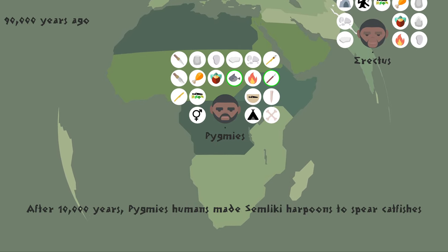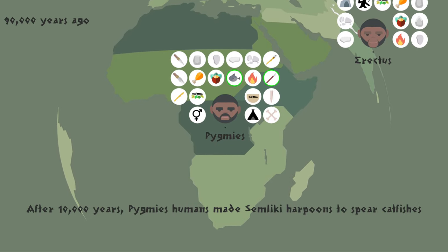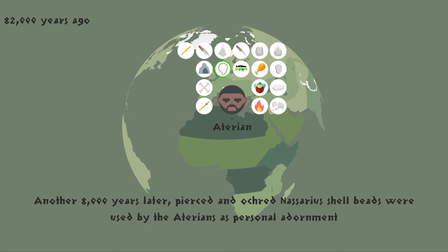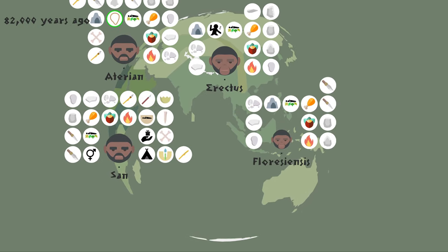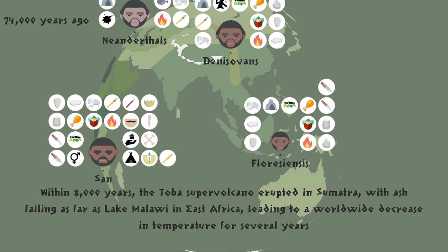After 10,000 years, pygmy-humans made Semliki harpoons to spear catfish. Another 8,000 years later, pierced and ochred Nassarius shell beads were used by the Aterians as personal adornment. Within 8,000 years, the Toba Supervolcano erupted in Sumatra, with ash falling as far as Lake Malawi in East Africa, leading to a worldwide decrease in temperature for several years.